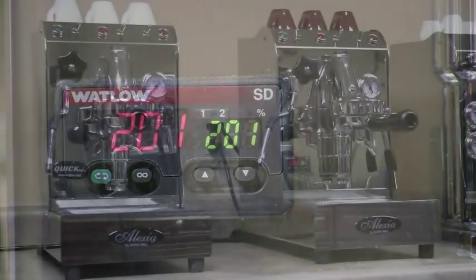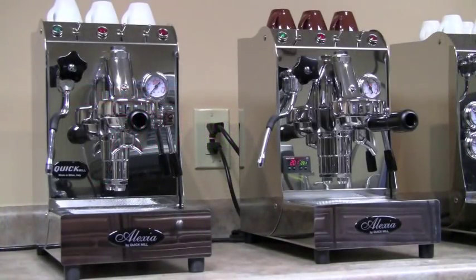Adding the PID controller turns the Alexia into a machine capable of precision temperature control as good as you can get from machines costing much more. For those who like to explore the effects of changing brew temperatures, the Alexia is a dream. In addition to its easy use, the Alexia is by far the best-built machine in its class.